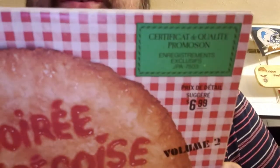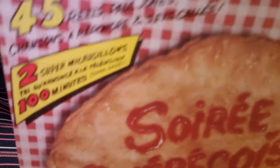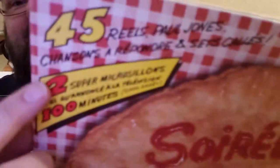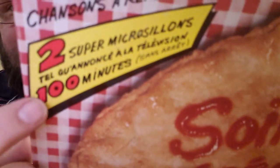Hey Tony, want to make fun of my French? You're a multilingual guy — if you know French, what the hell's this saying? 'Chansons' — that's call and response, sing along with. There are two super microgroove sides. How much is a microgroove? I know it's 100 minutes — homework for you guys.